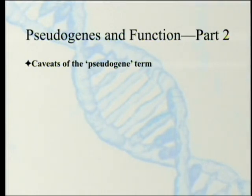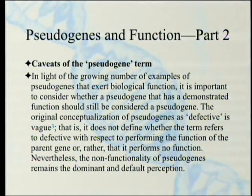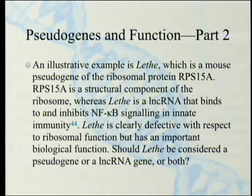That brings us to the caveats of the pseudogene term. In light of the growing number of examples of pseudogenes that exert biological function, it is important to consider whether a pseudogene that has a demonstrated function should still be considered a pseudogene. The original conceptualization of pseudogenes as 'defective' is vague — it does not define whether the term refers to defective with respect to performing the function of the parent gene, or that it performs no function at all. Nevertheless, the non-functionality of pseudogenes remains the dominant and default perception.